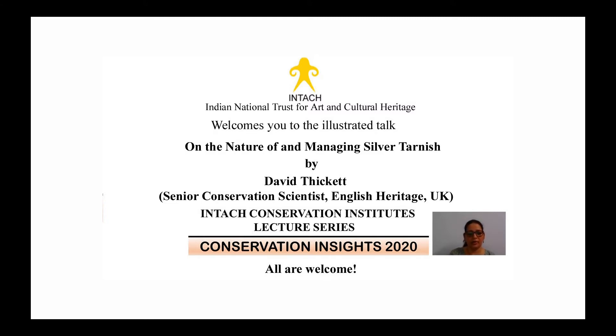Before I invite David to start his presentation, I would request all of you to please mute your microphones. We will be taking questions right after the presentation, so please type them in the chat box. Please also type in your name, organization name, and email ID. We would love to know who has joined us today. David, thank you so much for accepting the invitation and for giving this presentation today.